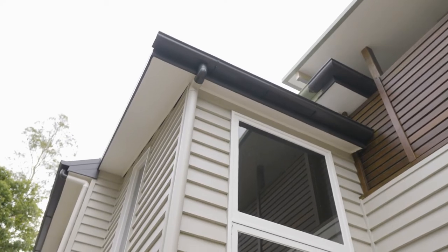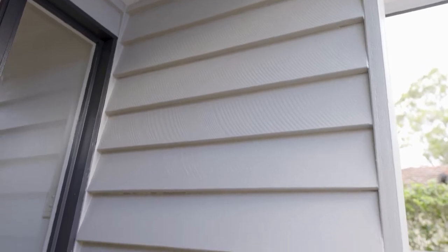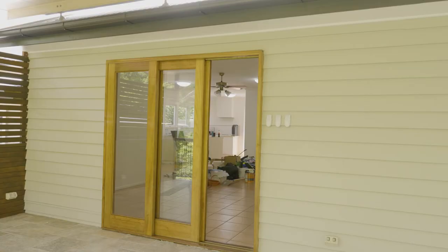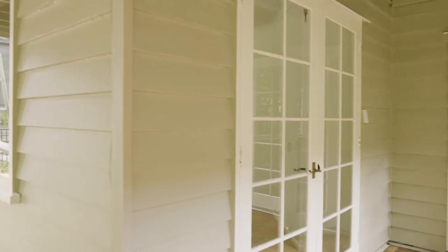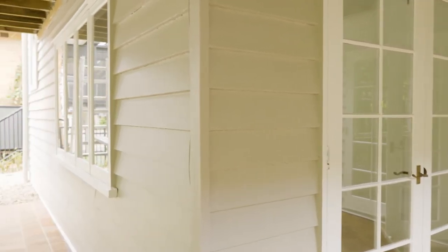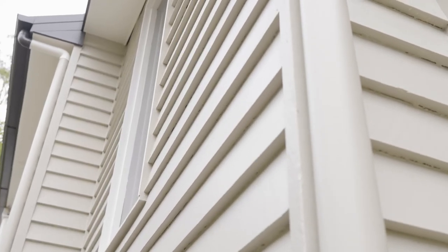Now in this house, as you've seen in the video, it's a really cool colour scheme. What I really like about this house transformation is the timber work. The timber work has come up beautiful. The restoration that the boys and girls have done in this job looks fantastic.